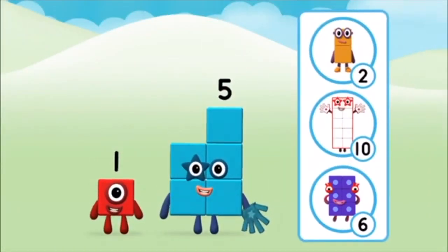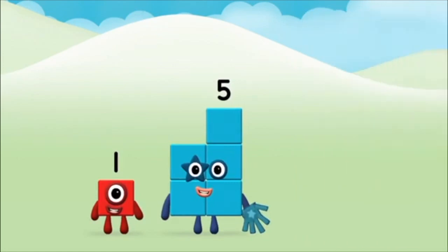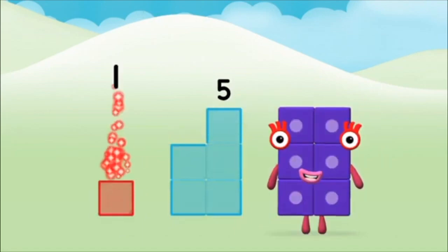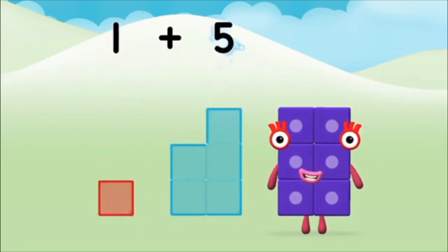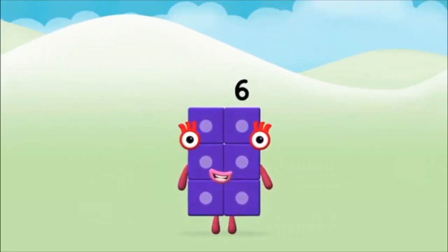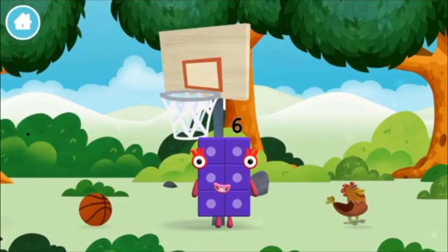Which number block do you think adding these together will equal? Great! Now add the number blocks together! 5, 5, 1 — 1 plus 5 equals 6! Congratulations! You made number block 6! You made a new number block!